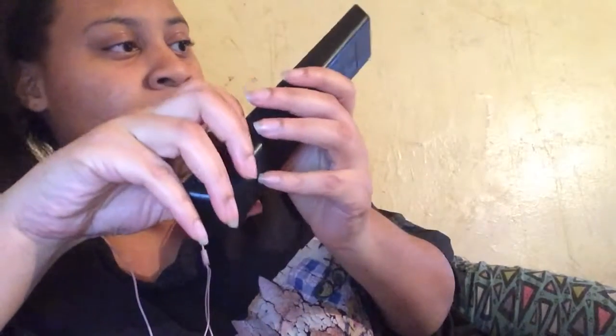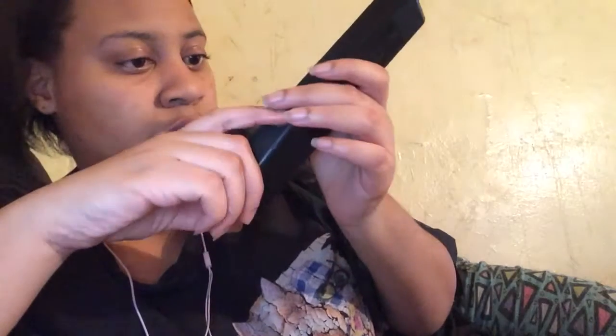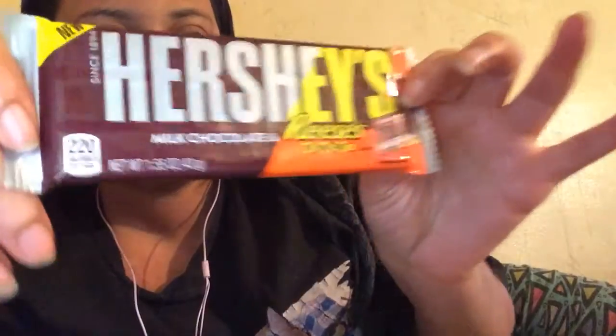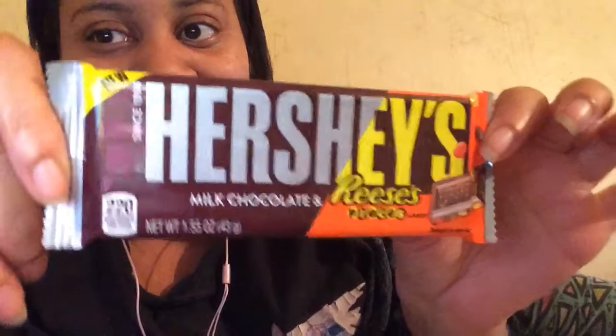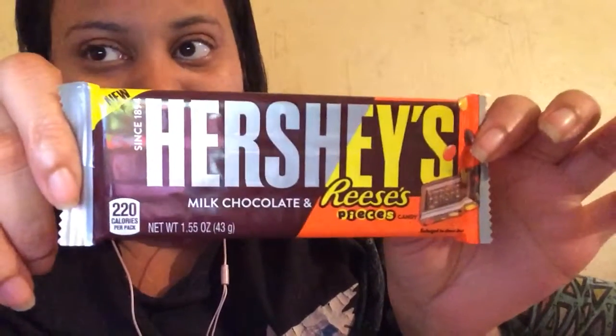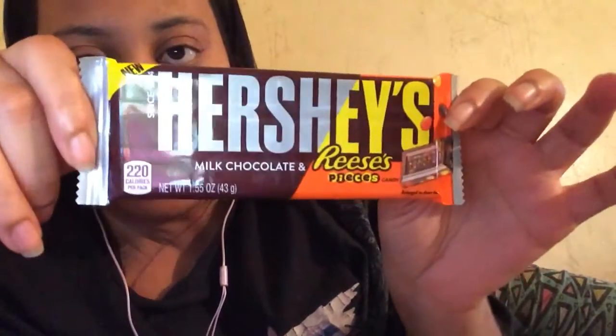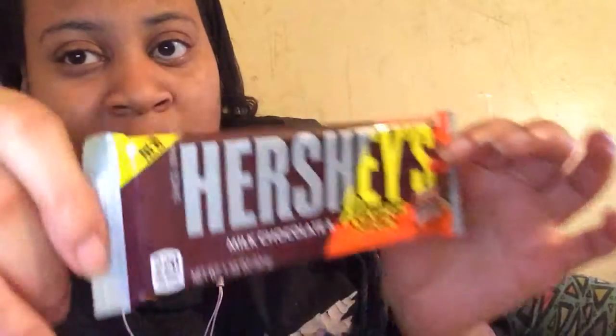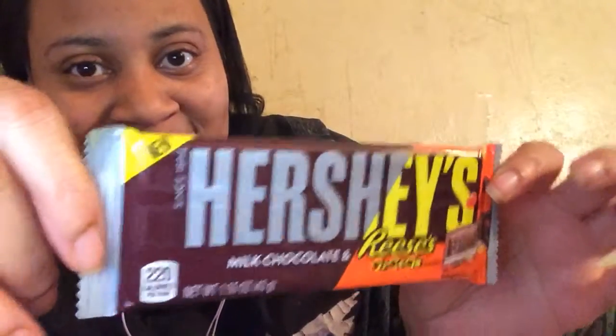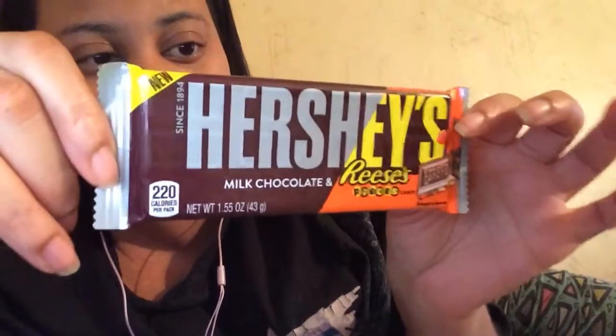And today I'm relaxed, so if you notice, I'm very, very relaxed. The new snack is this — Hershey's Milk Chocolate and Reese's Pieces. The newest candy that I've seen, displayed from my friend Angelica. Whenever she finds something new, she tags me in it. And this was one of them. So, I can't wait to get into this.